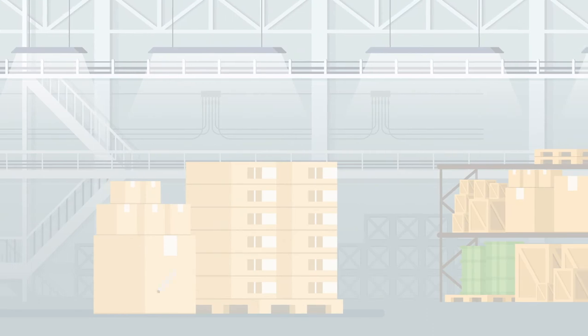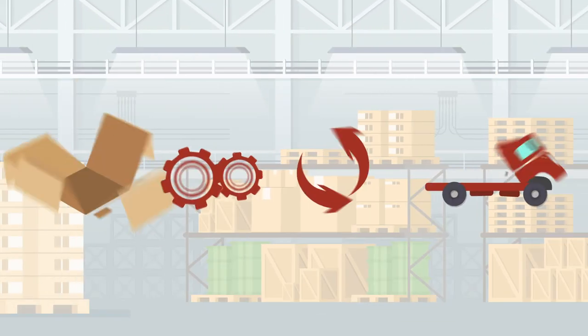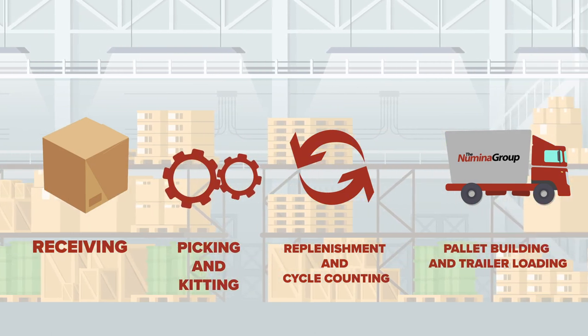Zebra mobile wearable computers, ring scanners, and headsets equip your workforce with the ultimate multimodal voice solution to direct receiving, picking and kitting, replenishment and cycle counting, pallet building, and trailer loading.